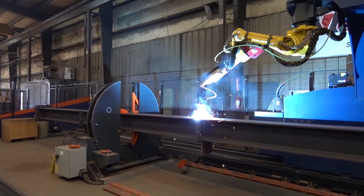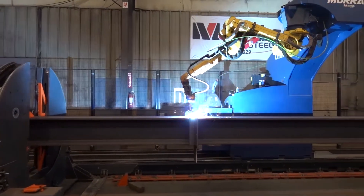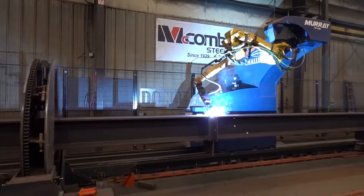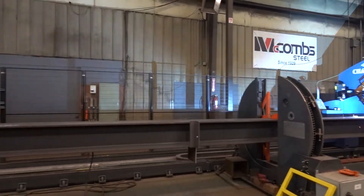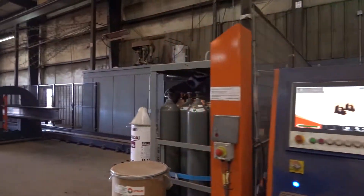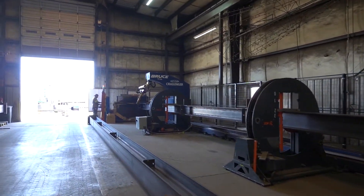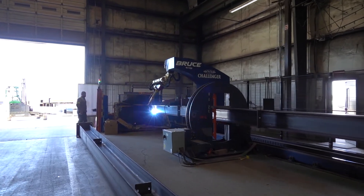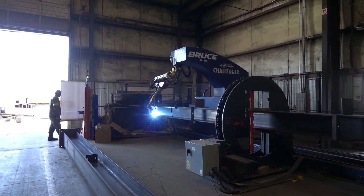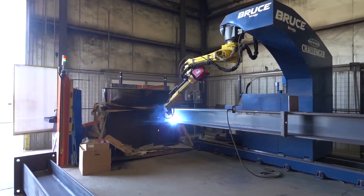What makes McComb such an interesting place is that they actually have two of these machines running back to back. They started with Bruce, their first machine, and they now have Murray, which is the machine you see behind me. So in the space that you see, with two welding machines running, they are able to fabricate more than 550 tons of steel a week with just two men running the machines.